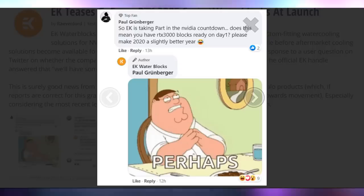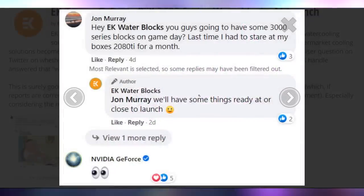Continuing to get more information — including the fact that EK teased that they will have water blocks close to or at launch, with people posting on their Facebook page asking if they're participating in the countdown and whether they'll have blocks. In another post they said they'll have some things ready at or close to launch. So in case you want that giant behemoth triple-slot 3090 and want to slim it down, you can get an EK water block — harkening back to Linus cutting off the DVI port on his Titan.